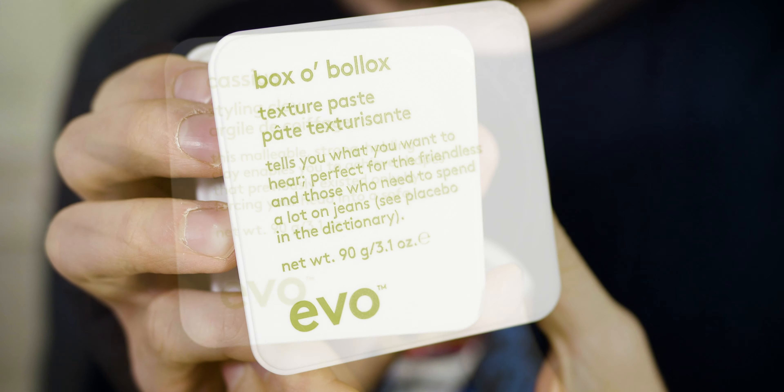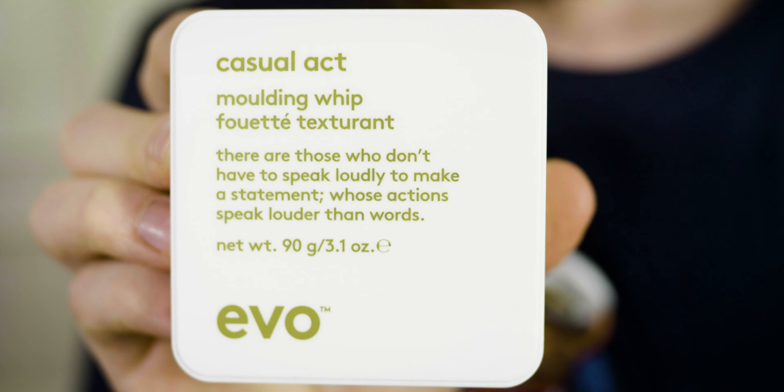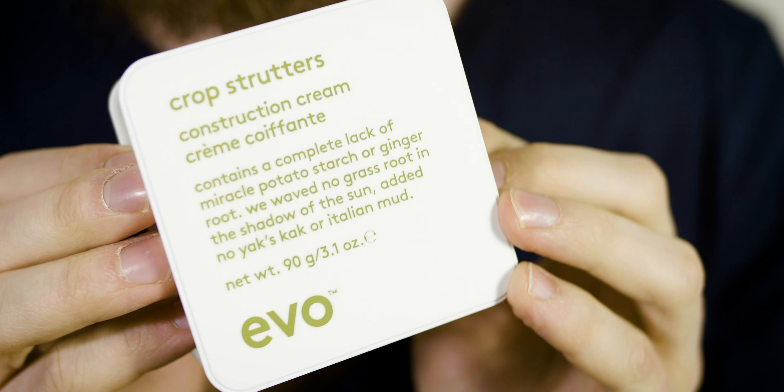Hi guys, welcome back to another hair product review on this channel. In today's video I'm going to talk about the brand EVO, which is an Australian hair care brand. I'm going to talk about four of their products, and they have a similarity — or at least some of the products have similarities — to the brand Kevin Murphy.